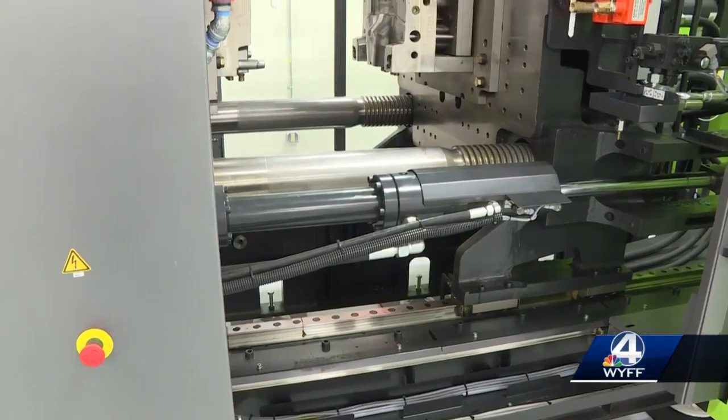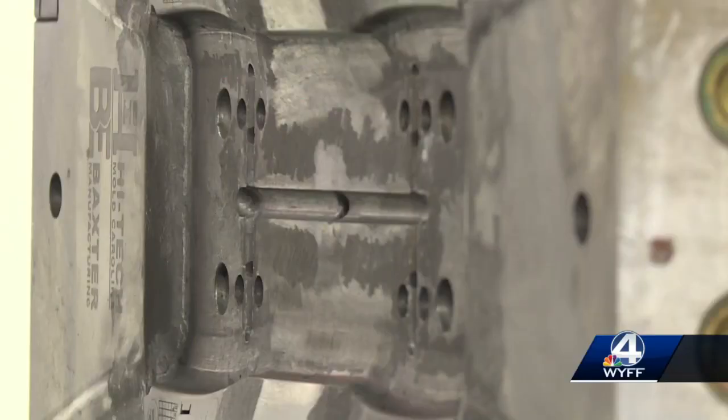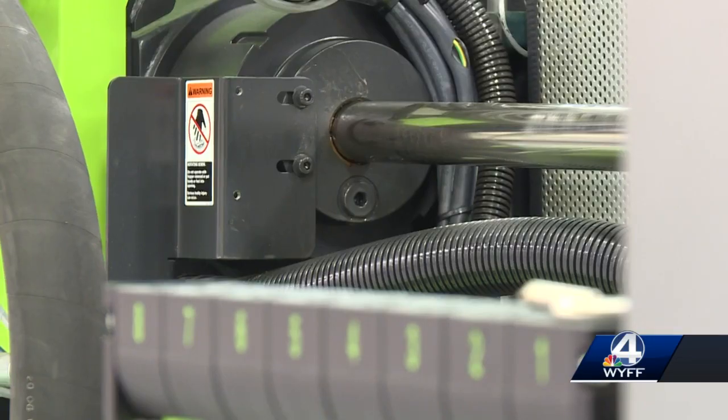SCC says it's repeatedly heard from business leaders in the upstate about the difficulty of finding people who are trained in the skill. Within a 50 mile radius, there are over 25 companies that need this type of training specifically. And beyond South Carolina, Georgia and North Carolina, others are asking for this type of training already. SCC says the nearest injection molding training program from here is located in Tennessee.